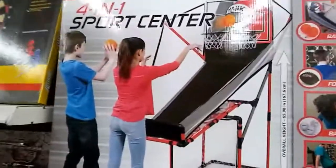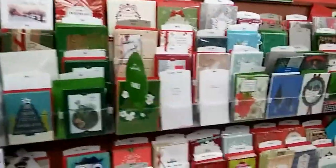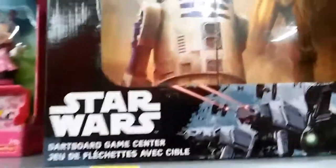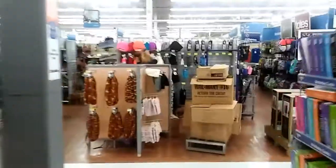Look at this — how about a four-in-one sports center? You're going to miss that. And all these little cards over here — you can send your family a Christmas card. They would rather have the money, but no, send them a card. How about this — a Star Wars dark side board game for 10 bucks? I mean, come on guys!